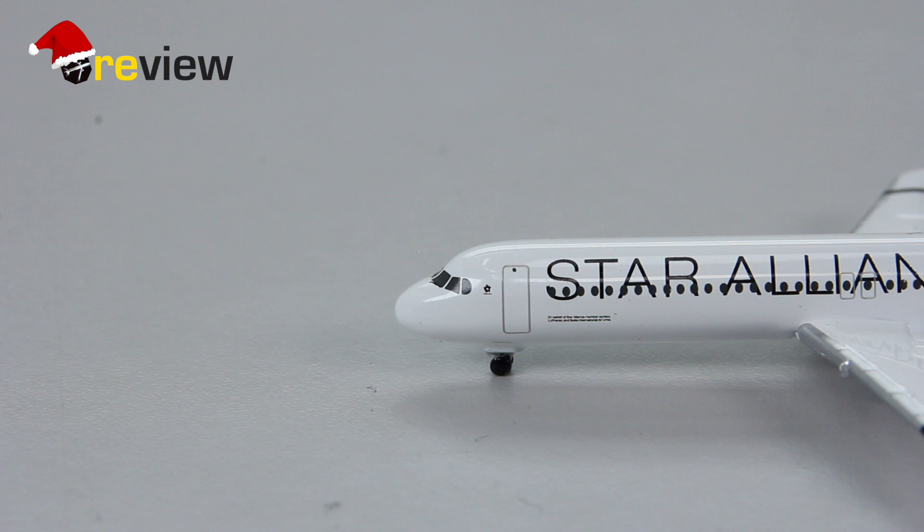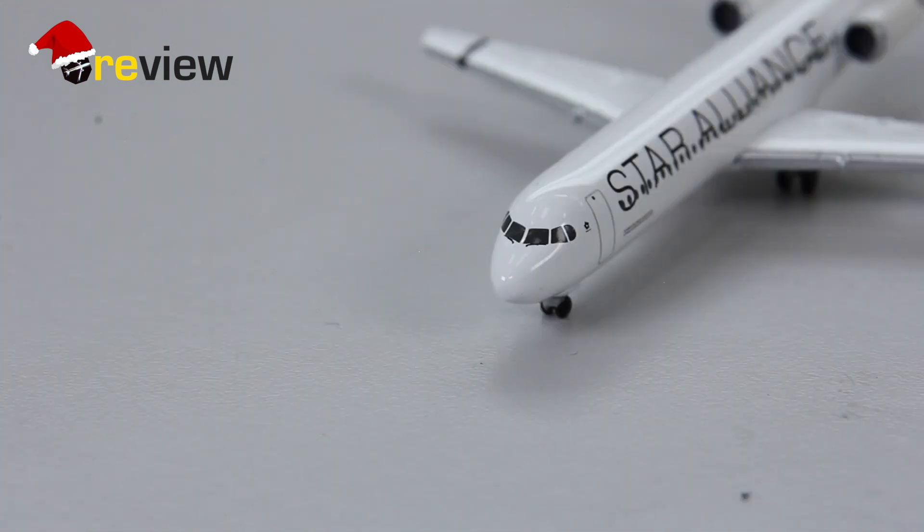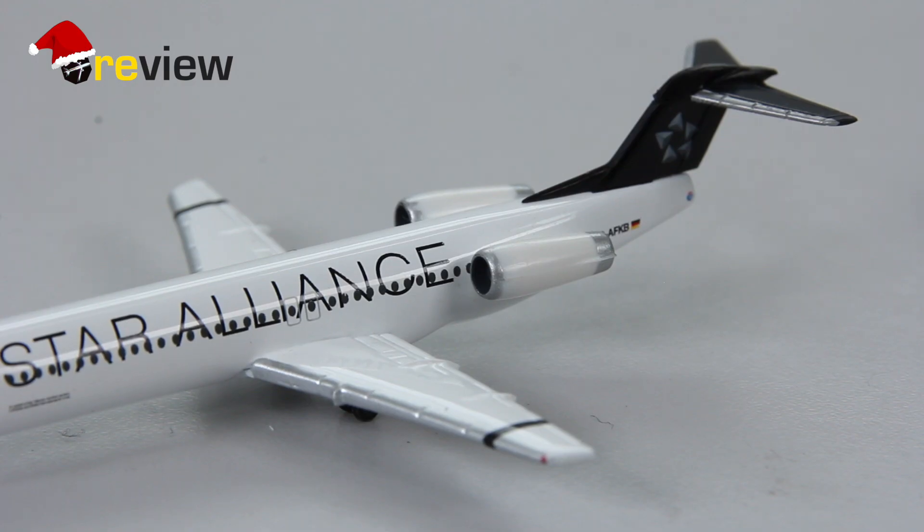Now enough about the history of the aircraft — let's continue with taking a look at the details it has to offer. The cockpit windows aren't that great; they are there but there aren't that many details. The window wipers, however, have been included. The engines are also quite bare-boned — in fact, if we were looking into them we would see that there are no details whatsoever.